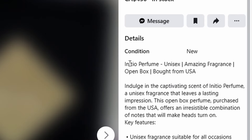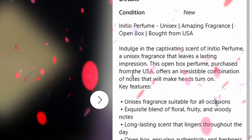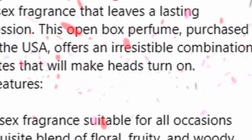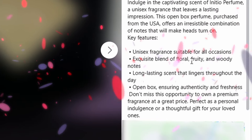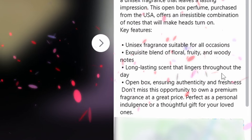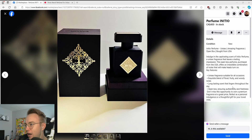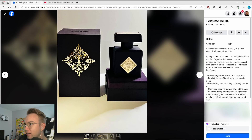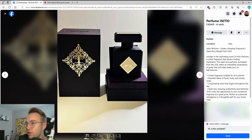Initio perfume, unisex, amazing fragrance, open box, bought from USA. This open box perfume purchased from the USA offers an irresistible combination of notes that will make heads turn. Key features: unisex fragrance suitable for all occasions, exquisite blend of floral fruity and woody notes, long-lasting scent that lingers throughout the day, open box ensuring authenticity and freshness. Nowhere in this ad does it say what this is — it just says 'Initio Perfume.' Frankly, I don't know if the seller even knows what it's called.